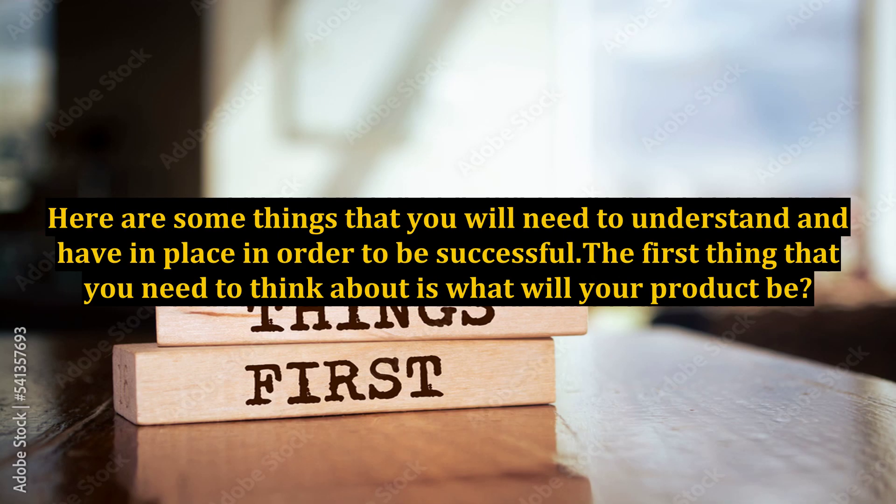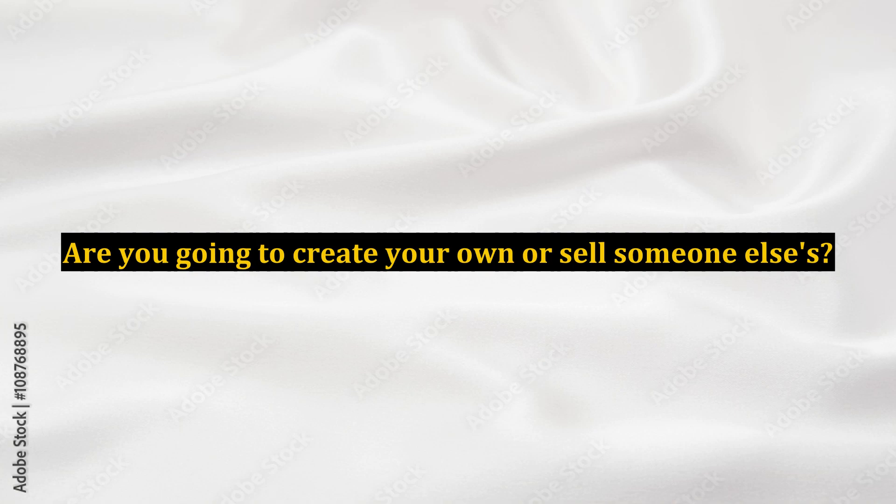Here are some things that you will need to understand and have in place in order to be successful. The first thing you need to think about is what will your product be? Are you going to create your own or sell someone else's?